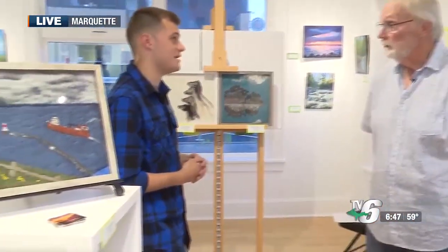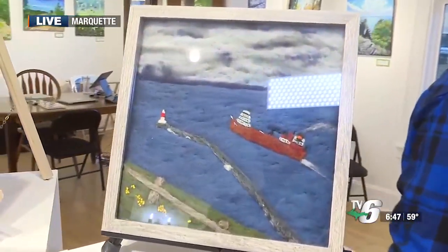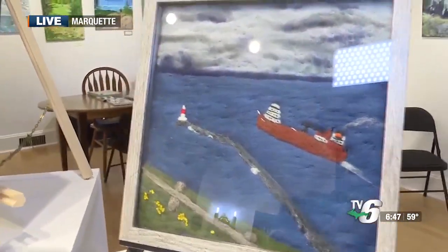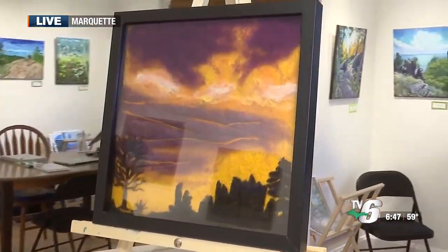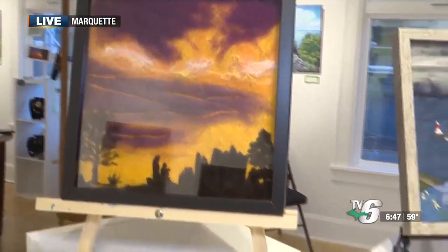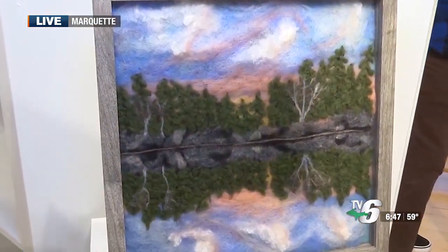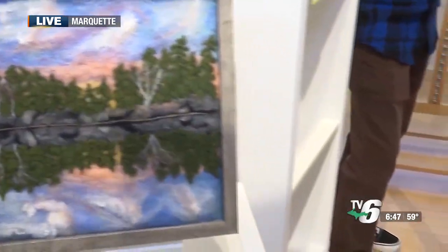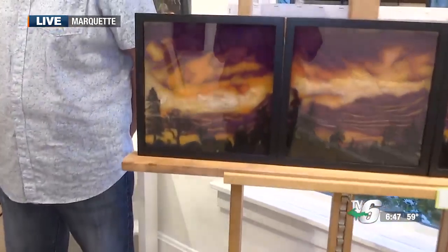You definitely blur the line between craft and art because wool is typically seen more as a craft material, and you definitely make it an art material. Right, it's wonderful because it's very organic. The sheep is not hurt, the fleece is taken off, there's no industry involved with it, no chemical processing really — depending on the dying process that some folks would use — but very organic, and I just think that's such a wonderful thing.